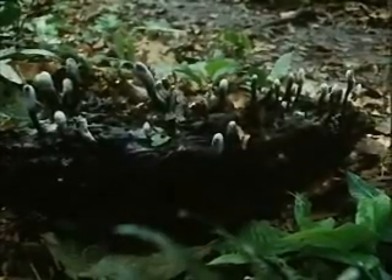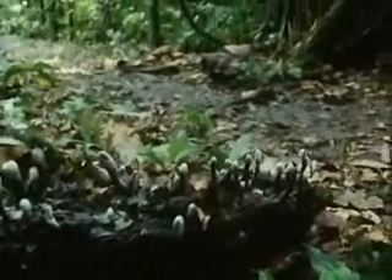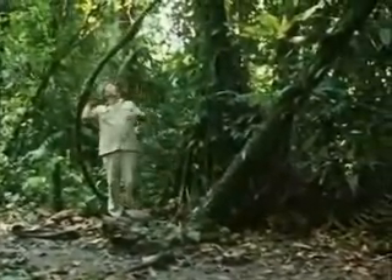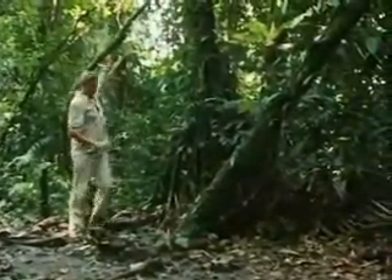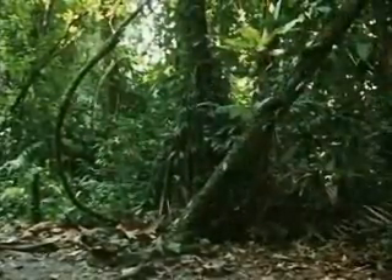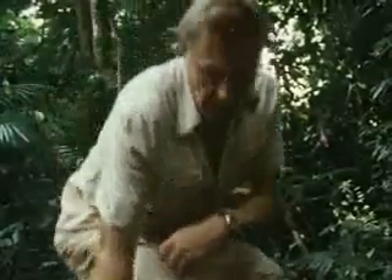The most spectacular of all growths on the forest floor is not a fungus, but a parasite. To find it, you must first discover its host, a particular species of vine that grows in Sumatra. If the plant is infected, then a huge solid bud will periodically emerge from its roots.